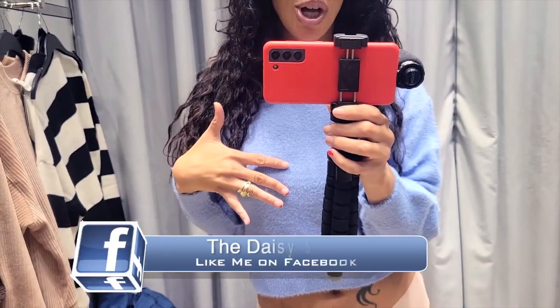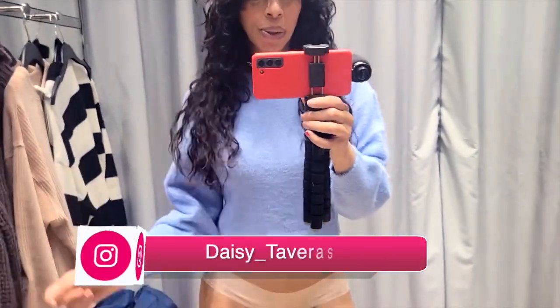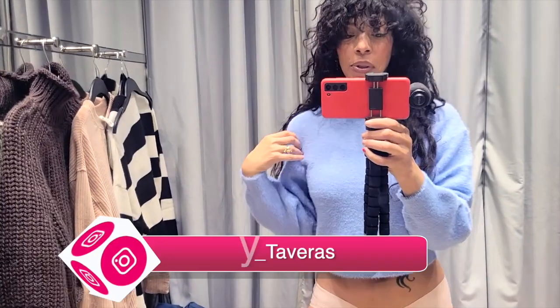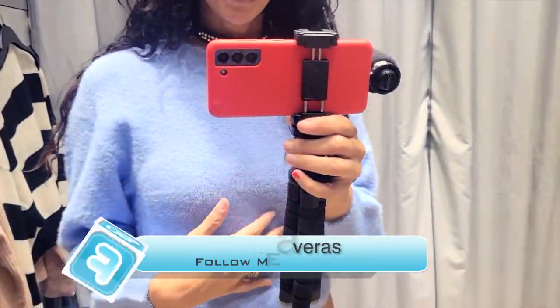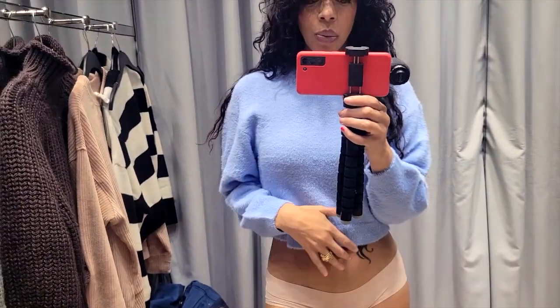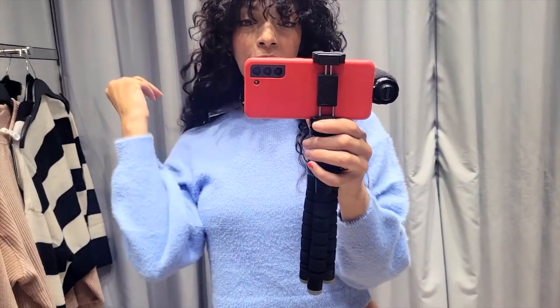This is an extra small under $25 at H&M. Not bad — it's a beautiful little baby blue, powdery blue type of color. A simple little sweater that you can wear all the time, every day. This one costs $25.